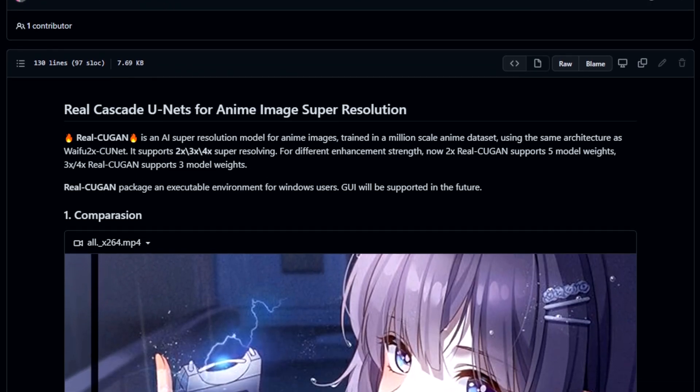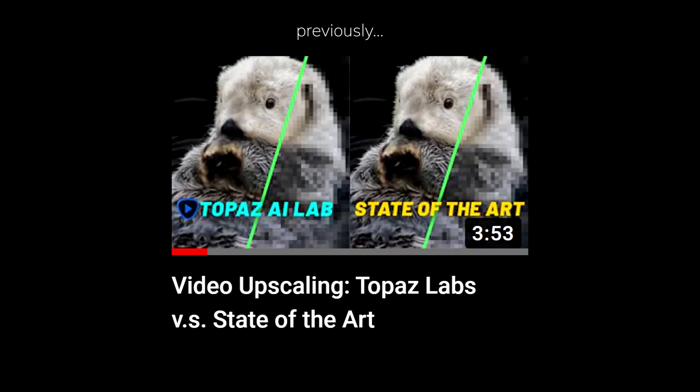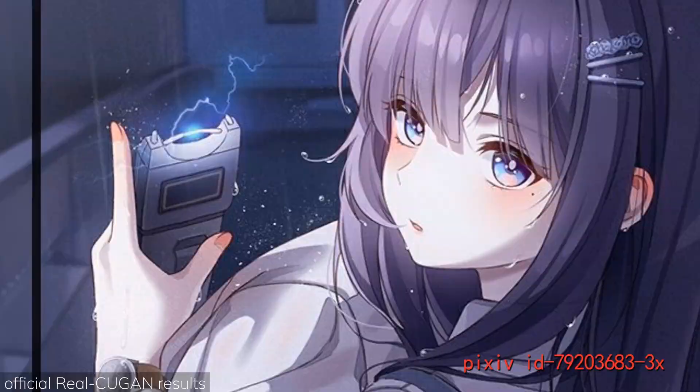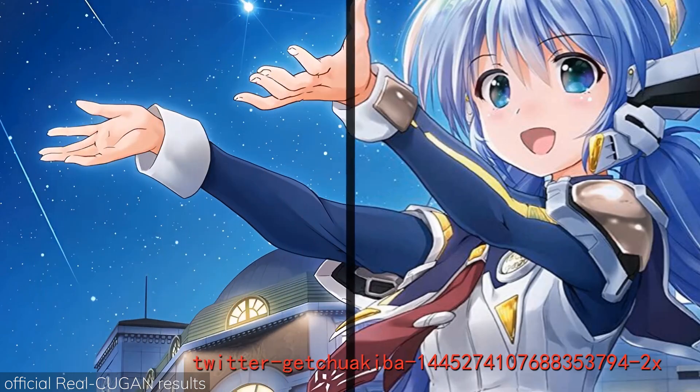A new AI research for upscaling anime came out about a month ago, and I think it's time to find out again what's the best AI anime upscaling tool. So today, I'll be comparing the newest Real QGAN that's made specifically for anime against the Real ESRGAN anime model, Topaz 2D model, and Waifu2X.